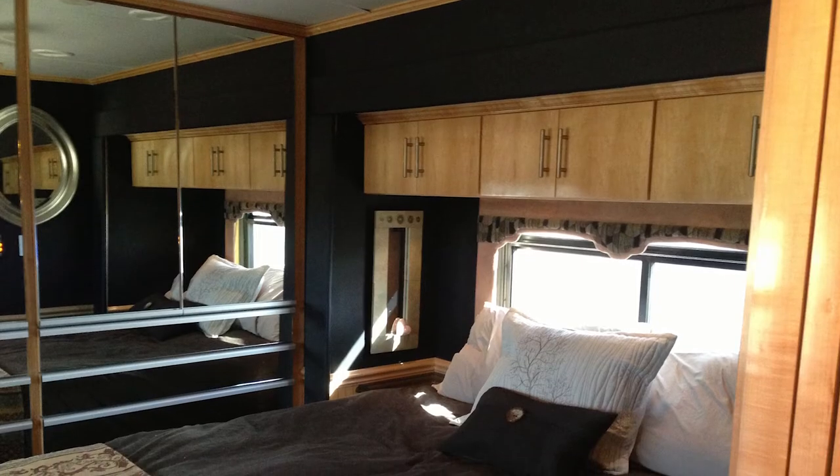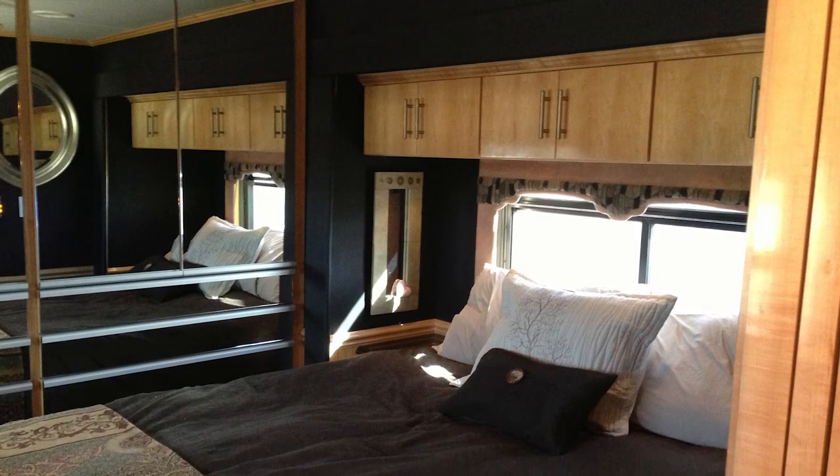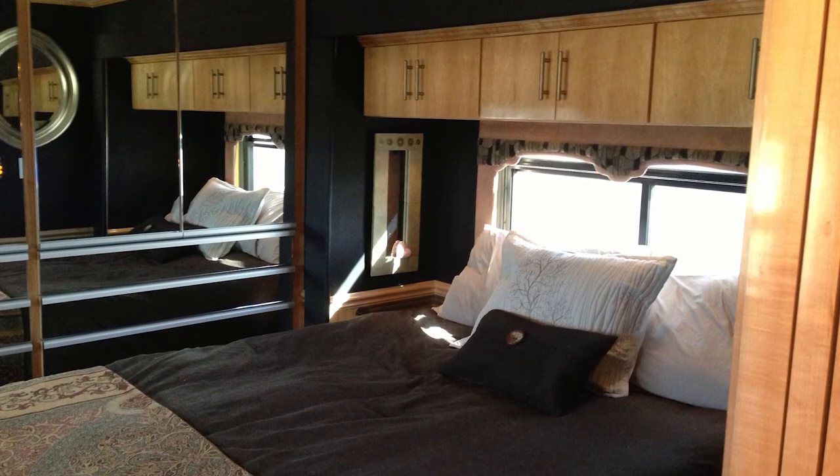The bedroom closet and storage was totally rebuilt into a full-width cedar-lined closet and drawers.